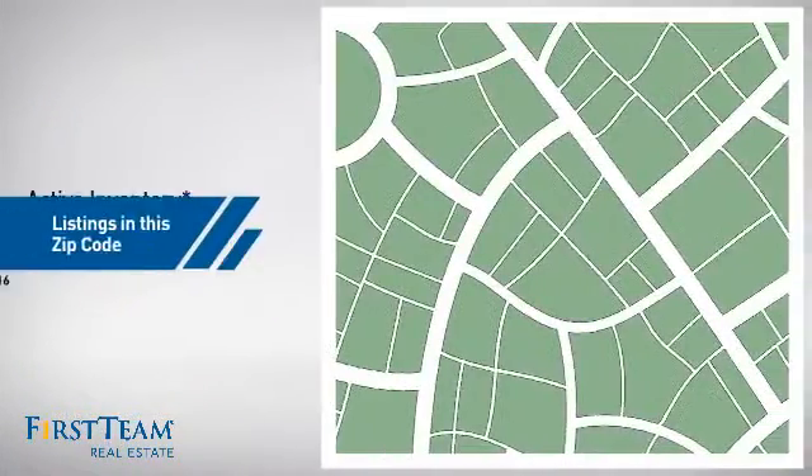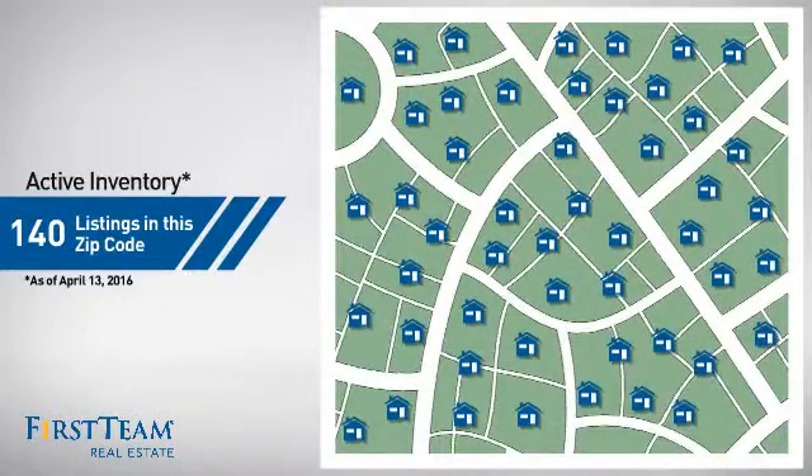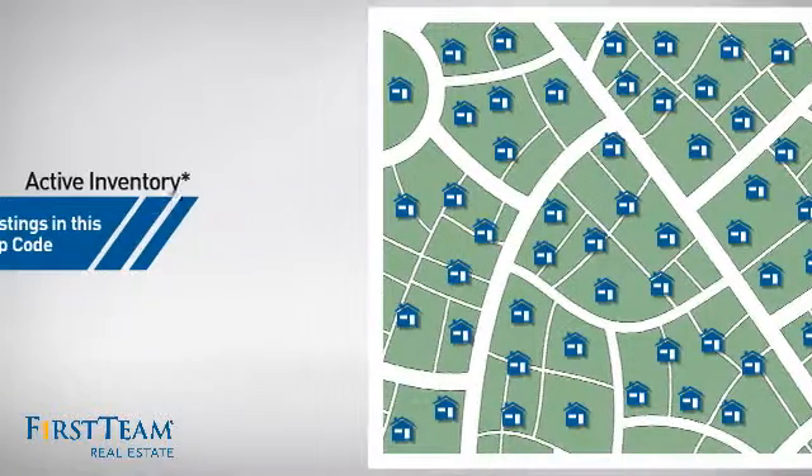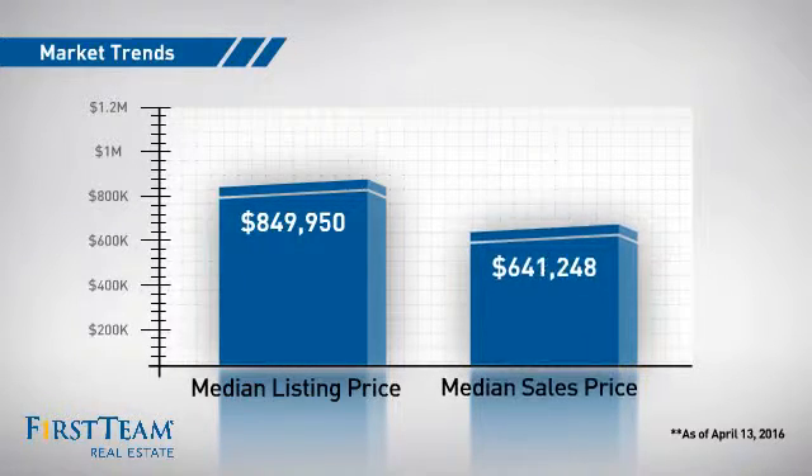Wondering how it stacks up against the competition? There are now 140 homes on the market within this zip code, with a median list price of just over $800,000 and a median sale price of just under $650,000.